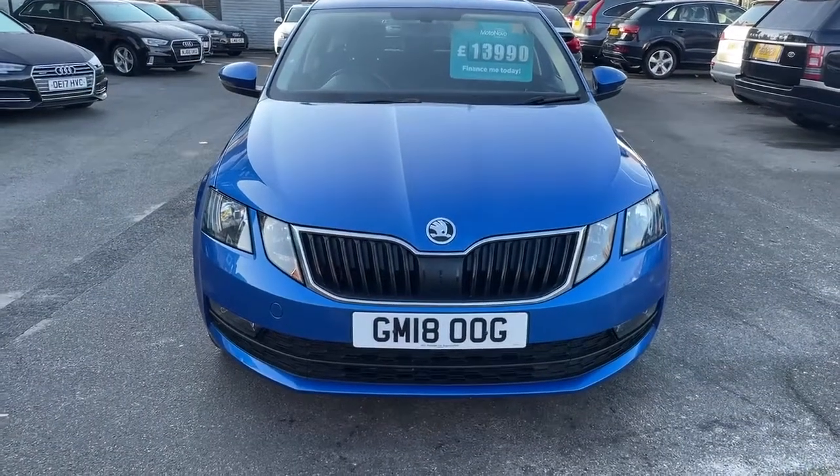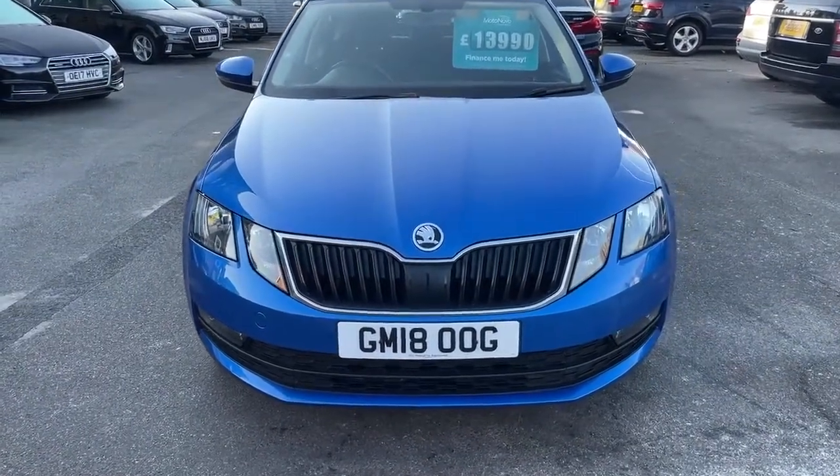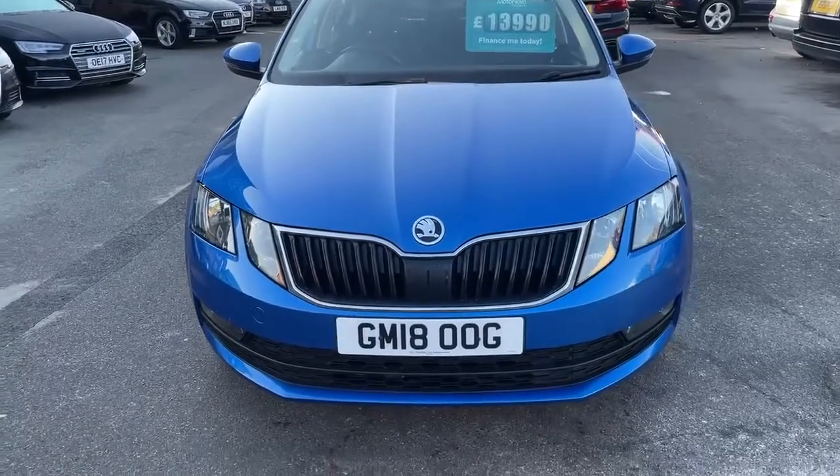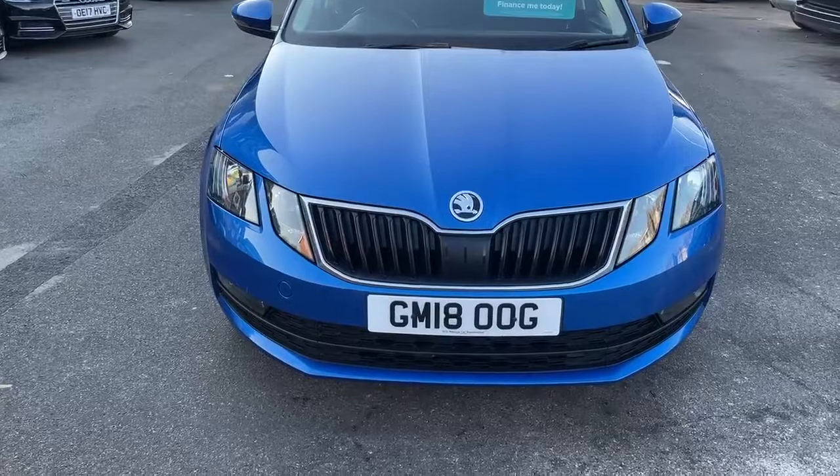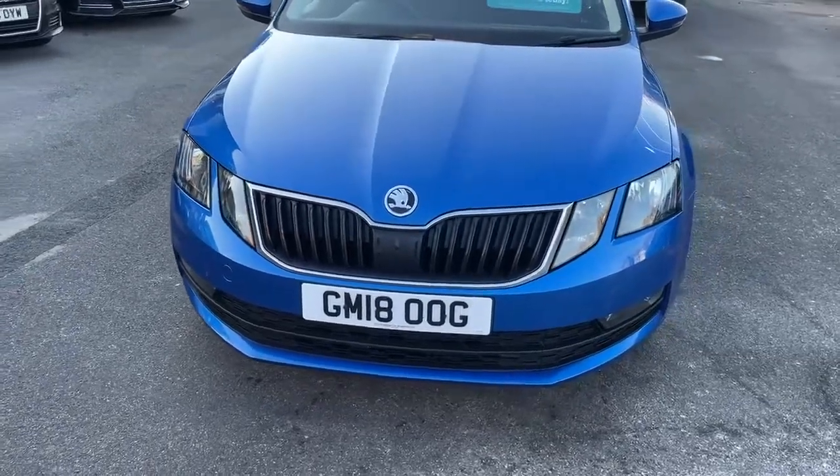Hi there, my name is Nav and I welcome you to Hesia Prestige Car Supermarket. Today I'm presenting this beautiful Skoda Octavia finished in blue. It's an 18-plate car. I'm going to walk you around the car so you can have a look at the body condition of this vehicle.